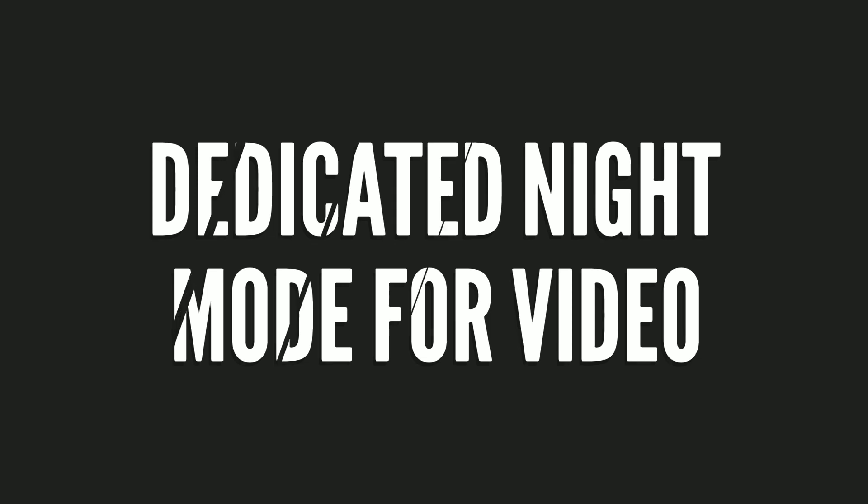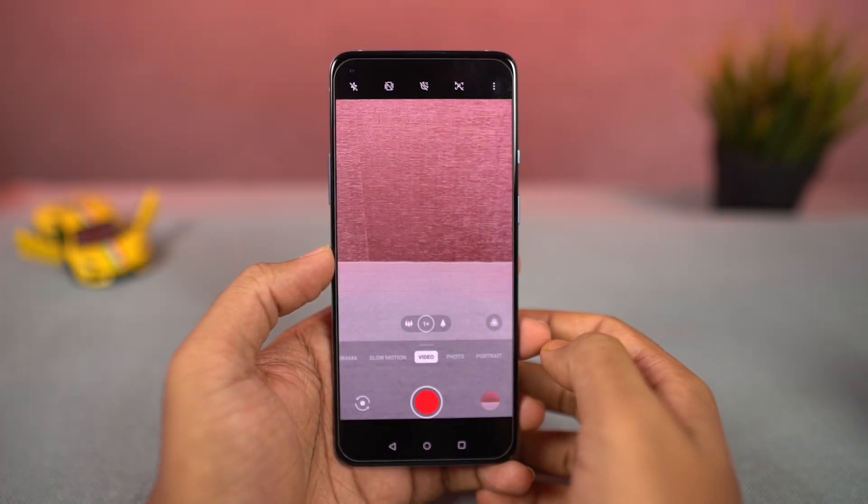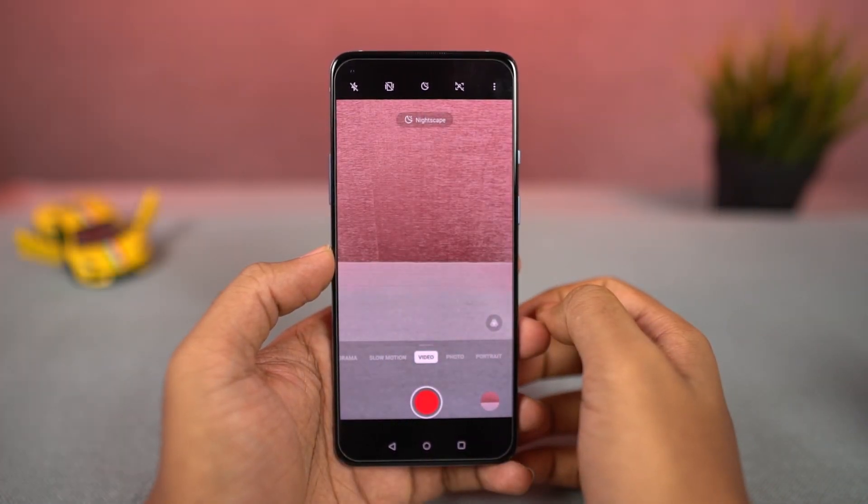Next, we have a dedicated night mode even for recording videos. So if you want to record videos in low lighting conditions, you can try this mode.